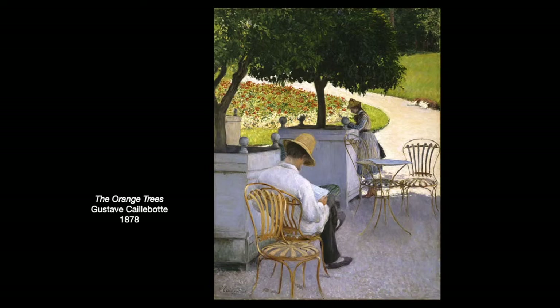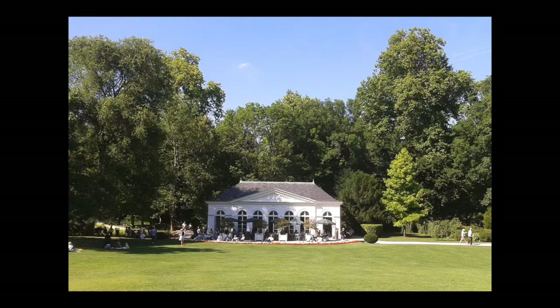When he was just 26, his father died, and he and his brothers inherited their wealth, including their family vacation home in Yerres, France, which was south of Paris — the location of many of Caillebotte's paintings. The brothers would eventually have to sell this country estate and purchase another country home north of Paris. Here you can see a painting done in Yerres of his brother Martial under their orange trees. There were large gardens there. This is the orangerie at their estate, which was recently restored, and you can still see those very orange trees in pots there today.